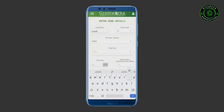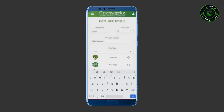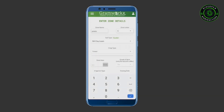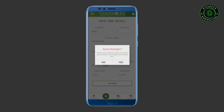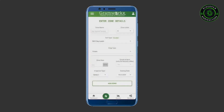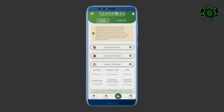Zone name and label can be anything you would like to keep. Select from multiple crops available. Add the sowing date of the crop. Once the zone is successfully created, you can see information in the report page.